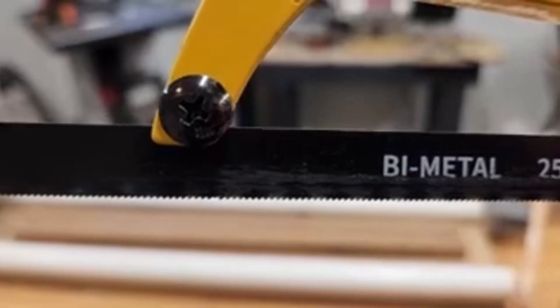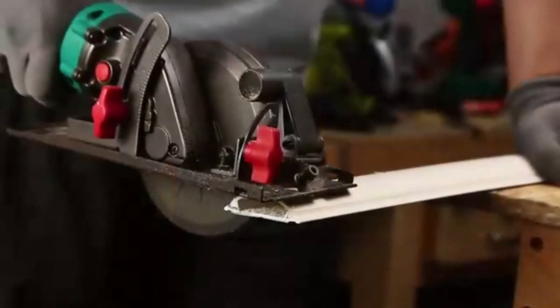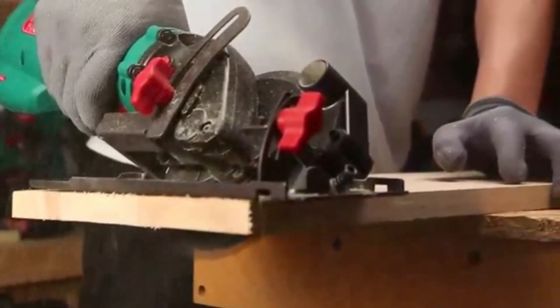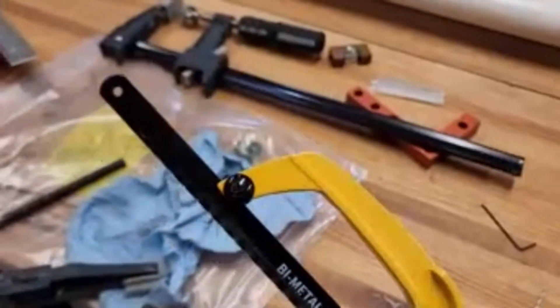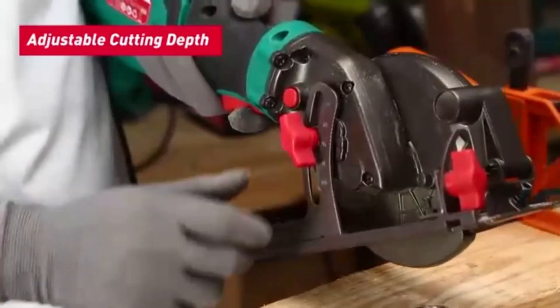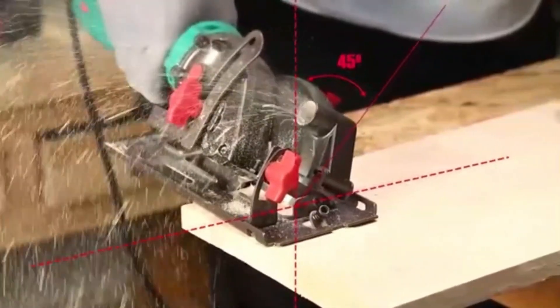With an ergonomic handle, the Kata Hacksaw provides a comfortable grip, reducing hand strain and enhancing control for accurate cuts. Its design also enables quick blade changes, allowing users to switch between blades for different materials with minimal downtime. Whether for professionals or DIY users, the Kata Hacksaw combines durability, efficiency, and ease of use, making it a reliable tool that performs well under pressure and delivers precise results in every cut.